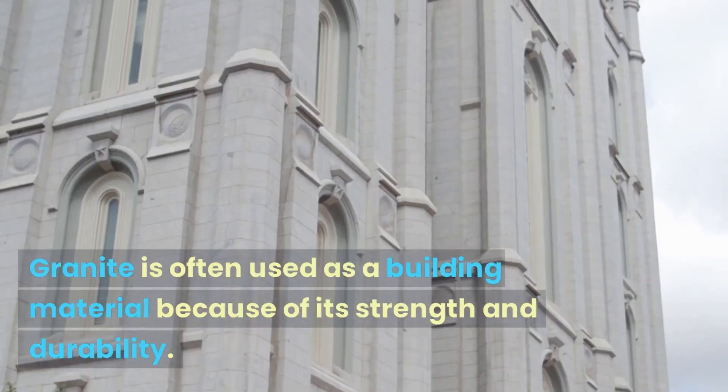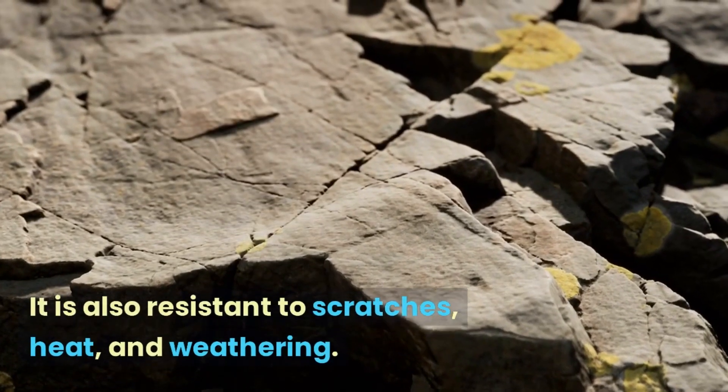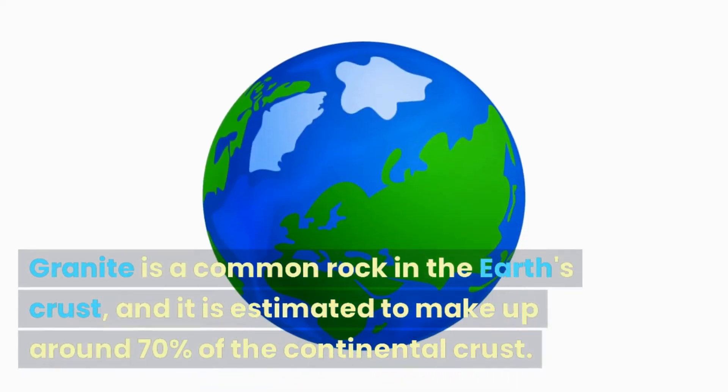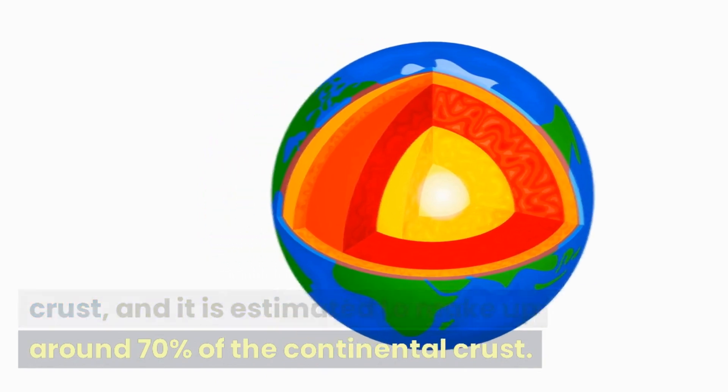Granite is often used as a building material because of its strength and durability. It is also resistant to scratches, heat, and weathering. Granite is a common rock in the earth's crust, and it is estimated to make up around 70% of the continental crust.